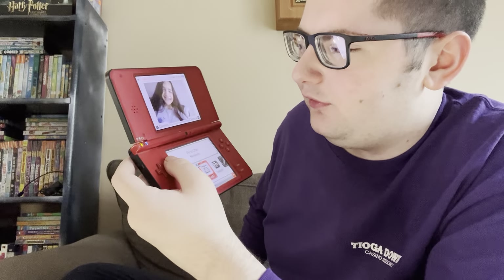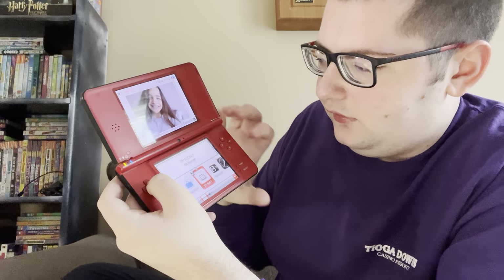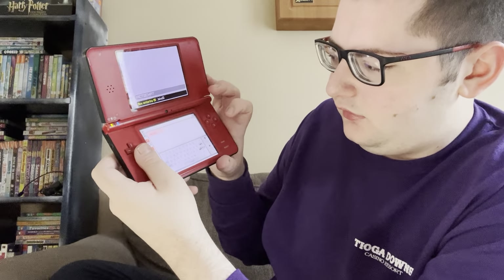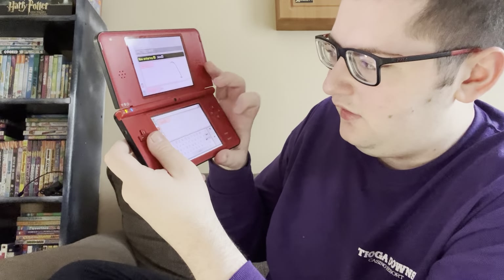And then we have yet another one of my old friends in that picture. Next up is an app that a lot of you might probably remember — PictoChat. I never actually really chatted with anyone in PictoChat, but I always liked to go on PictoChat and just write and draw random things.